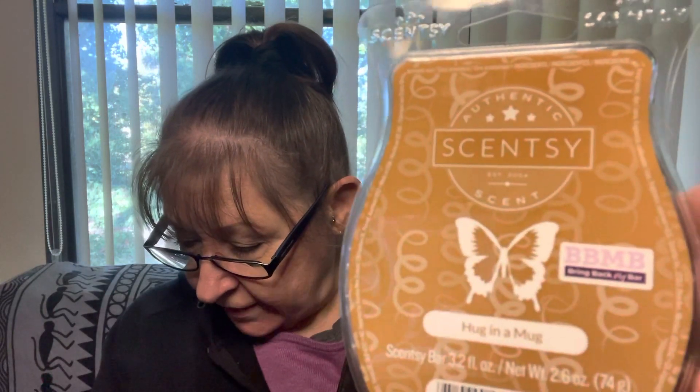Then we have Hug in a Mug, which is chocolate, hazelnut, and cookie dough — sort of a coffee or chocolate colour. And it's all chocolate to my nose. I want a coffee scent, guys — just one coffee scent. It's all right. I've had it before. Not really one of my favorites. If you like chocolate, it is predominantly chocolate to my nose. And as I was going to say in the beginning, this is my nose — your nose will perceive things totally differently, no doubt.